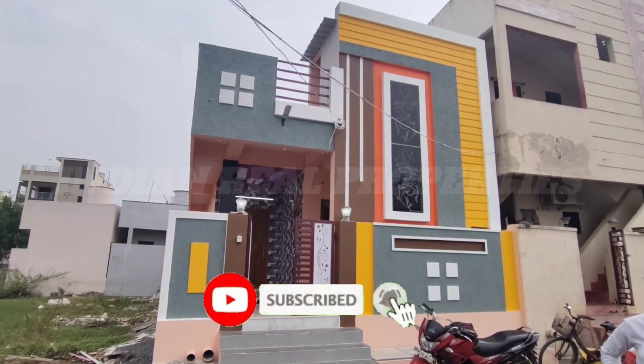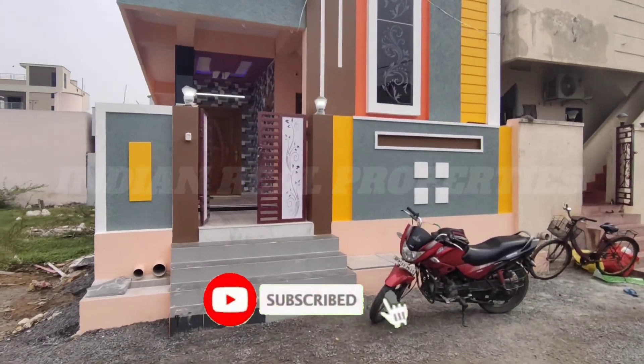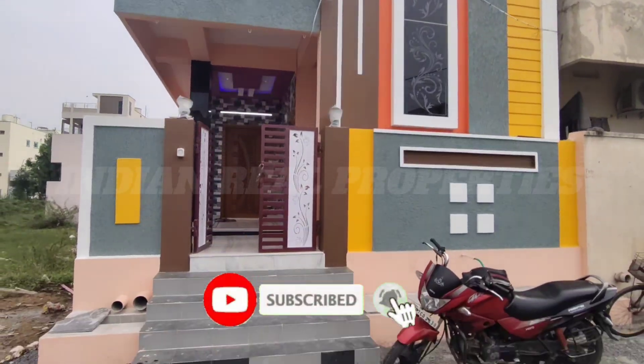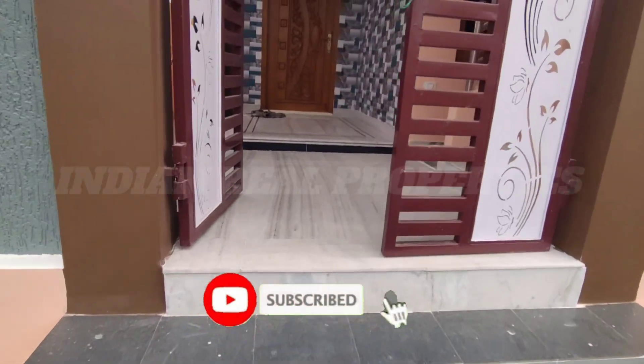Hi friends, welcome back to Indian Real Properties. Today we have a property to show. There is a house on 133 gaza. It is a double bedroom house.